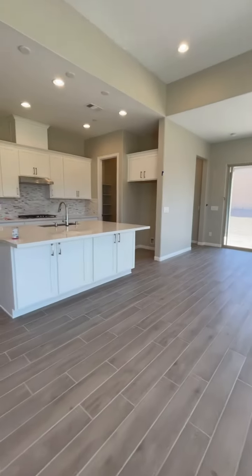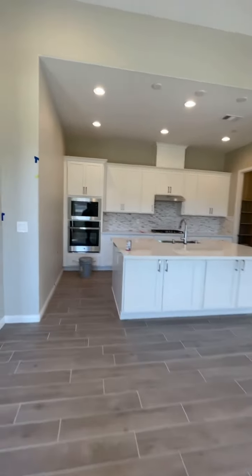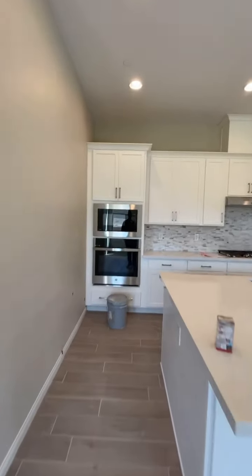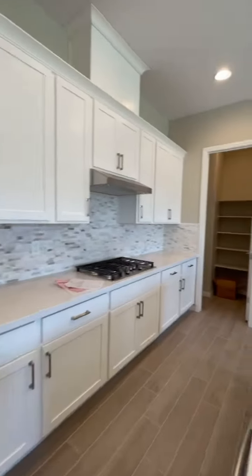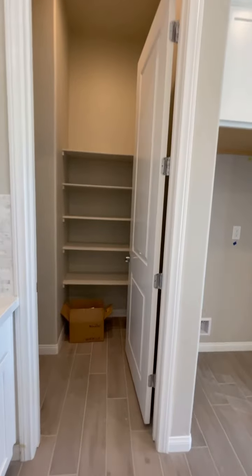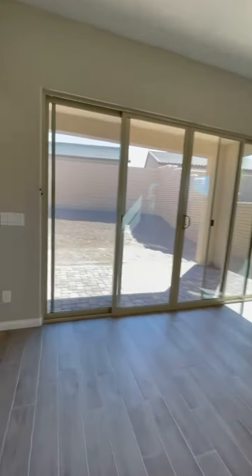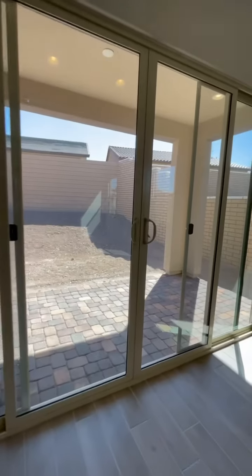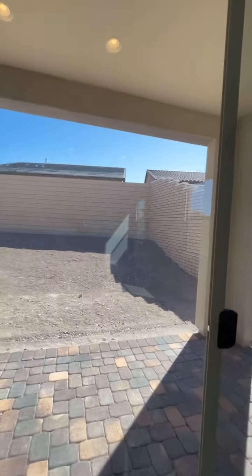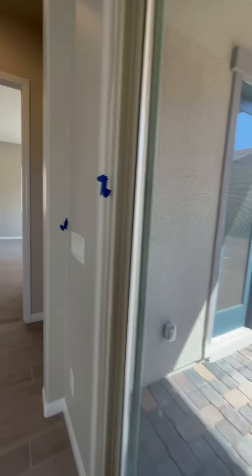Let's go back to the living area and then the kitchen. The big island, stainless steel appliances, nice cabinets, and your walk-in pantry over here. There are sliding doors going to the backyard. You have a covered patio, a good-sized lot, and a good-sized backyard.